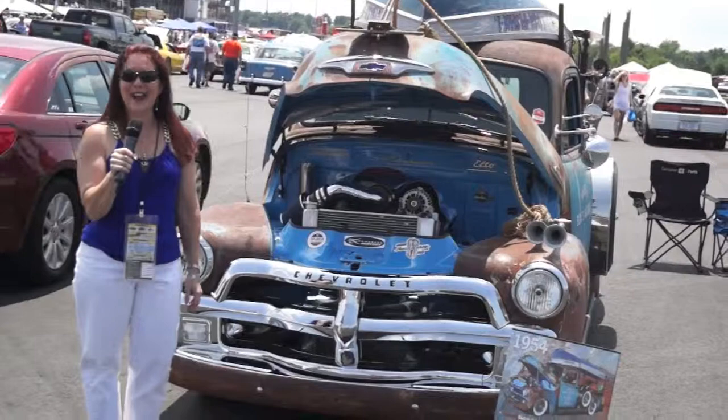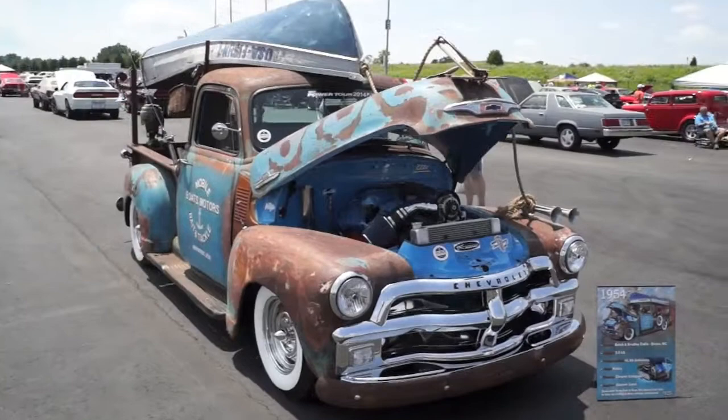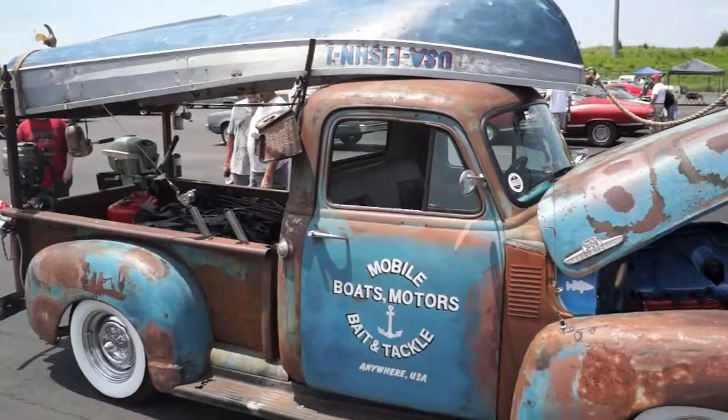Hi guys, I'm Dana. We're here at the 2014 Hot Rod Power Tour, day one in Charlotte, North Carolina. Let's take a look at this 1954 Chevrolet pickup truck. Owners Butch and Bradley Zadlow of Boone, North Carolina.